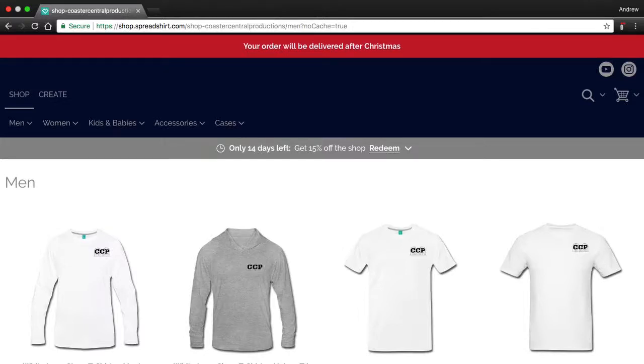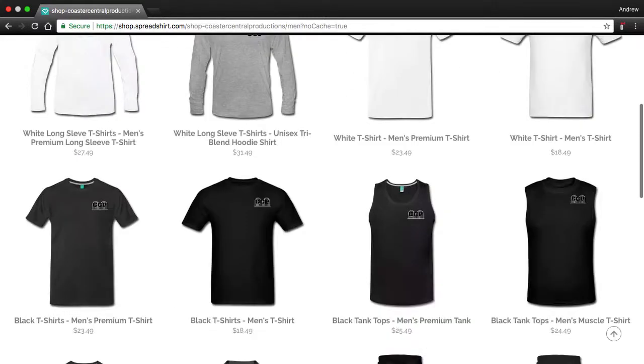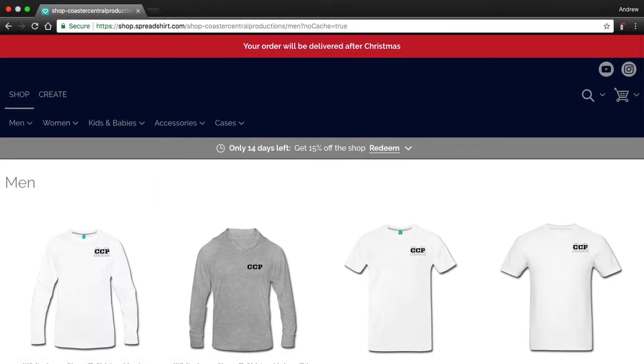What's going on guys, it is Co-Central here, and today I'm actually here with my new merchandise website. I bet none of you are expecting me to ever do something like this, but here it is — it's on Spreadshirt, called Shop Co-Central Productions.